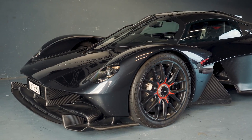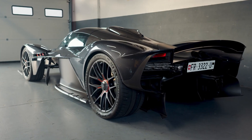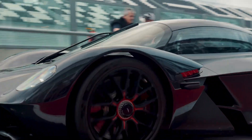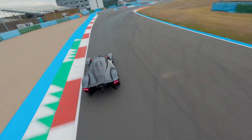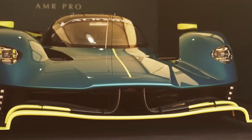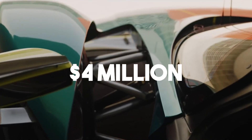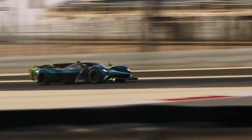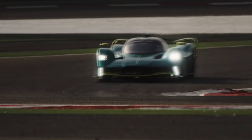With such a limited production, it's no surprise that the Valkyrie comes with a price tag that reflects its rarity and engineering brilliance. If you were lucky enough to reserve one, the original cost started at around $3.5 million. However, in today's market, these cars often sell for significantly more, especially the rarer AMR Pro and Spyder models — the price can climb beyond $4 million, depending on customizations and the exclusivity of the unit. For collectors, this car isn't just an investment in speed and power, it's an investment in legacy.